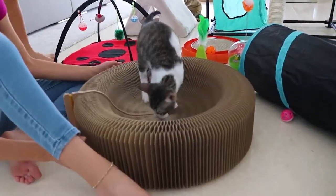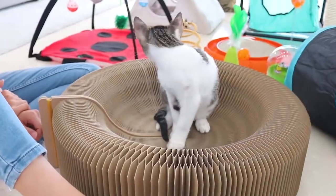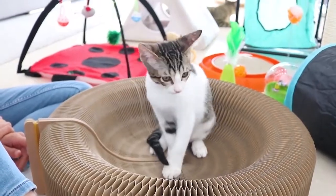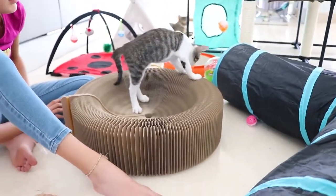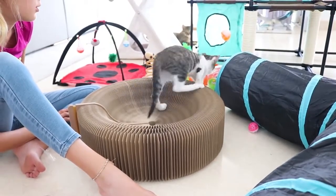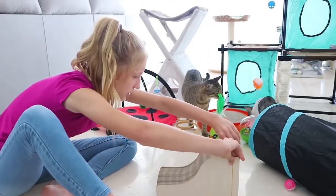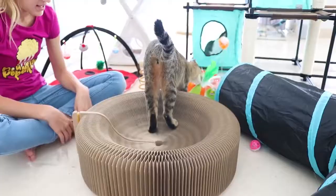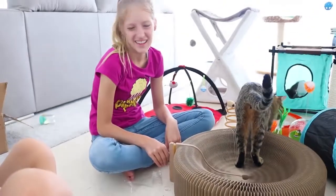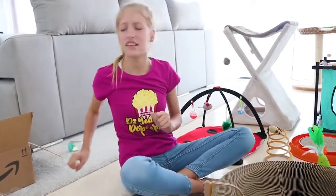What do you think about it, George? Come on — you at least have to scratch it once. He's just sitting in it like, 'What am I meant to do here? I think I'm just gonna go.' It's beautiful, but I don't think the cats really like this — it's cool though! Okay guys, let's move on to the very last toy.